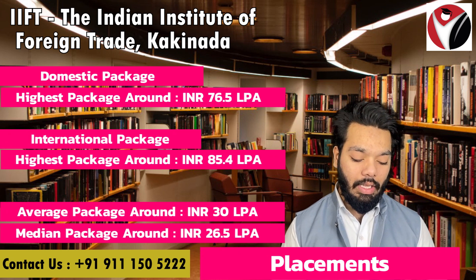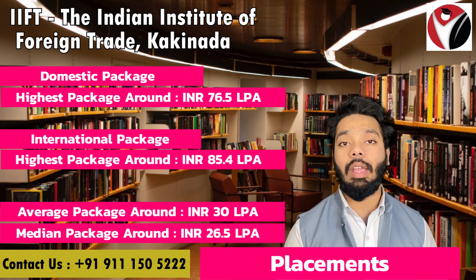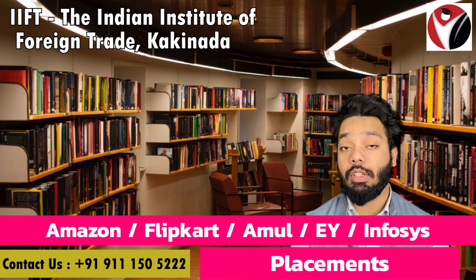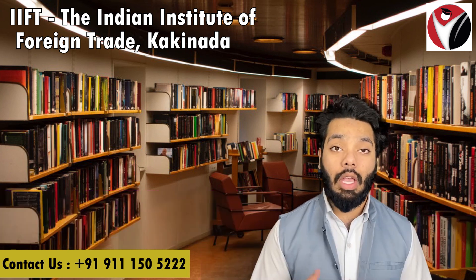The average package is around 30 lakhs and the median package is around 26.5 LPA. The top recruiters include Amazon, Flipkart, Amul, EY, and Infosys. A total of 108 companies participated in the recruitment process.